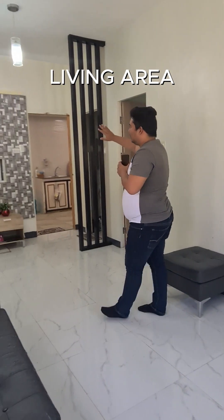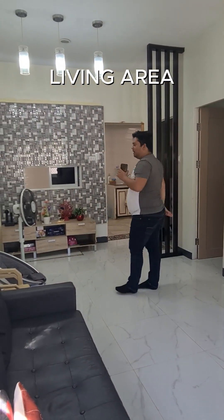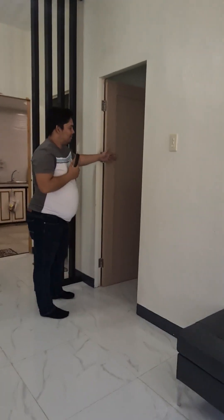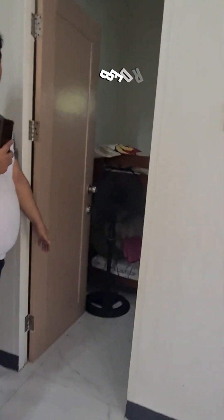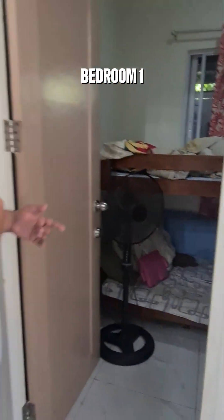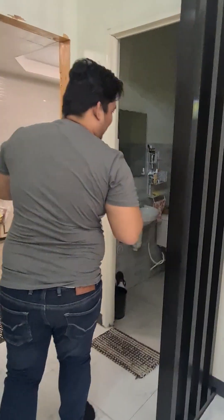Pwede saka, possible, pwede ka magbutang dito kineng TV — you can also place a TV here. Pwede rin. Mauna, muhang bedroom — let's head to the bedroom. Luyo po sa itong bedroom na ito ang toilet and bath — next to this bedroom is the toilet and bath.